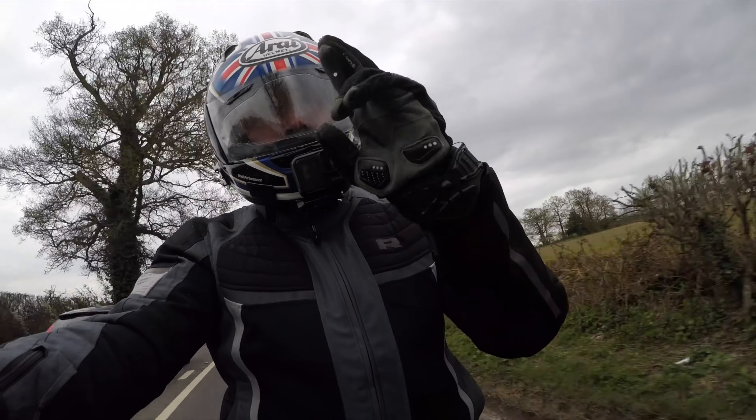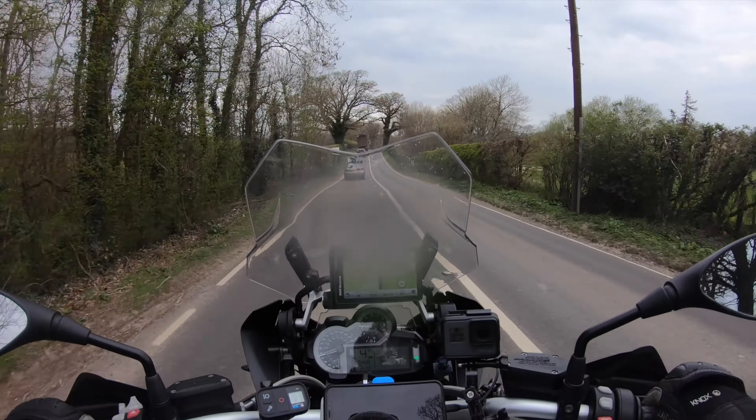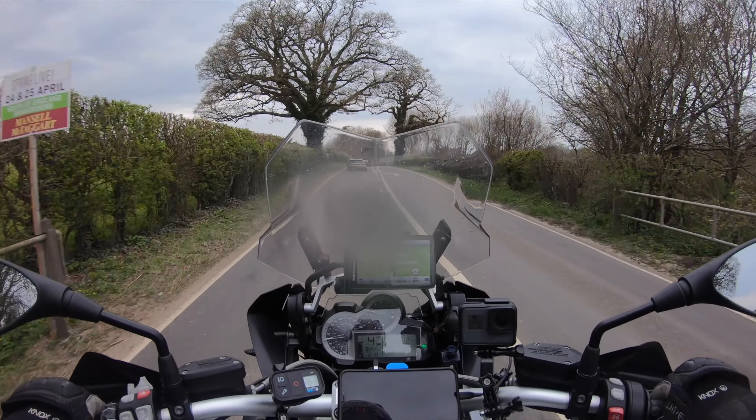Adventure Bike Rider festival — fingers crossed it's still on — that's June, the 25th weekend. So I'm really looking forward to doing both of those.